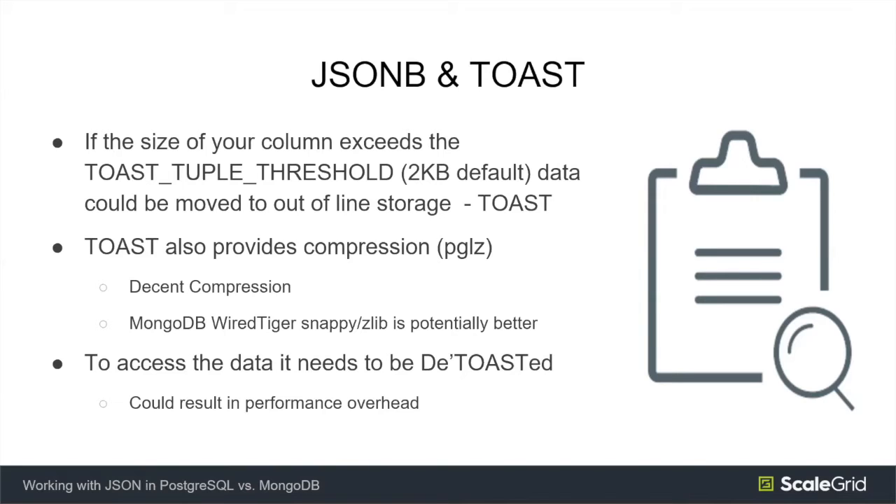As a user, you can control these strategies. Postgres provides storage strategy settings per column. The default is 'extended', which allows out-of-line storage and compression. In some cases you might notice CPU overhead or not need compression, so you can turn it off by setting the storage strategy to 'external' — this gives you out-of-line storage without compression. I would recommend running tests to ensure that the toasting and de-toasting process doesn't add significant overhead to your data access.